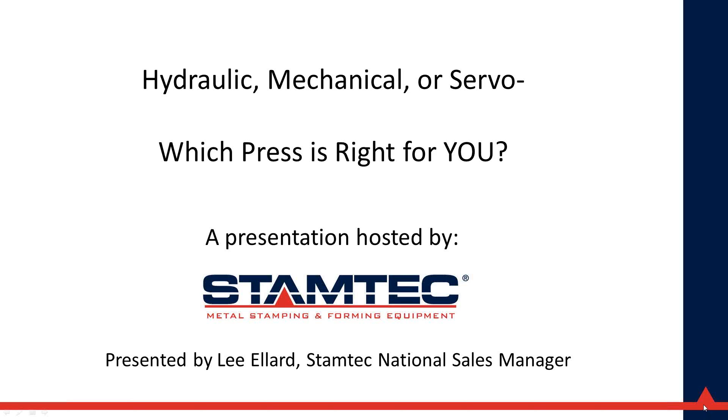A link to the recorded webinar will be available on our website within the next day or two, and you'll receive an email letting you know how to find it so you can share it with co-workers. I also want to invite everyone to attend the final webinar in the three-part series, scheduled for September 17th, and our live half-day event on servo press technology coming up Tuesday, October 13th in Troy, Michigan.